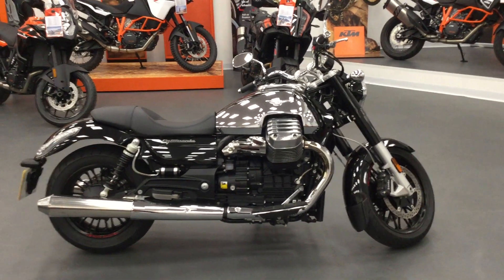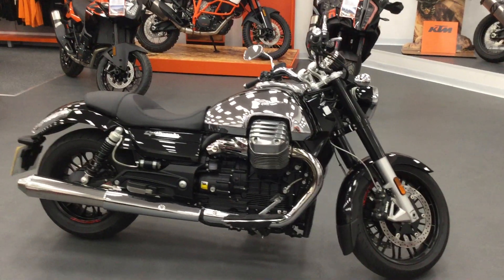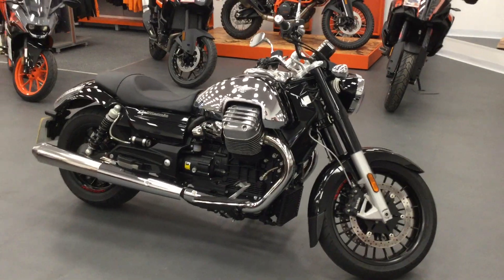Hi, welcome to Blade Morse Cycles in Swindon. Thank you for looking at the Moto Guzzi California 1400 Custom. I'll just quickly show around the bike and talk about some key features.